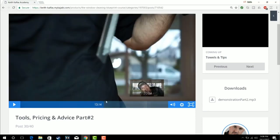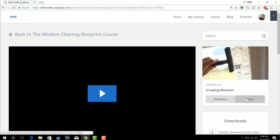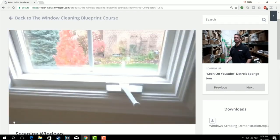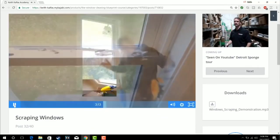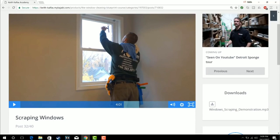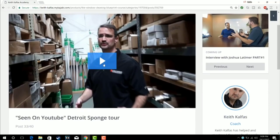We don't normally scrape windows in my business, but I show you how. The scraper had a little rust around the edges but the tip was perfectly fine. There's a glass scratch waiver form — I have to put that right here in this video so you can download it and make sure your customers sign it. I also talk about how much to charge. Then we have a Detroit Sponge tour and a private interview with Mike Warway from Detroit Sponge, where he talks about the whole window cleaning industry.